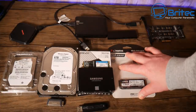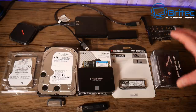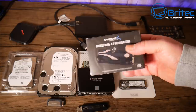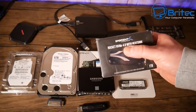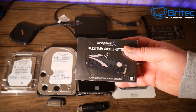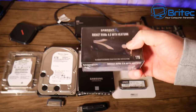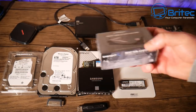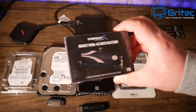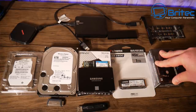Let's move on to Gen 4, which is ridiculously fast. The Sabrant Rocket Gen 4 goes up to 5,000 megabytes per second reads and 5,000 writes. If your board supports Gen 4 NVMe drives, why not go for one of these? They are super fast, but also super expensive. So if you're looking to get into NVMe, take a look at the Sabrant Rocket.